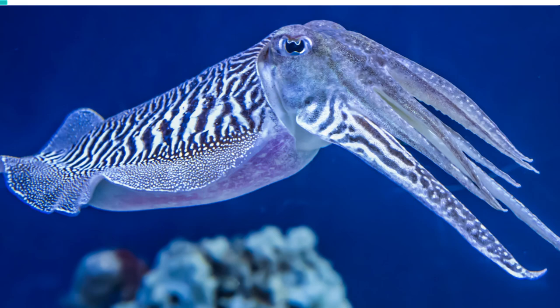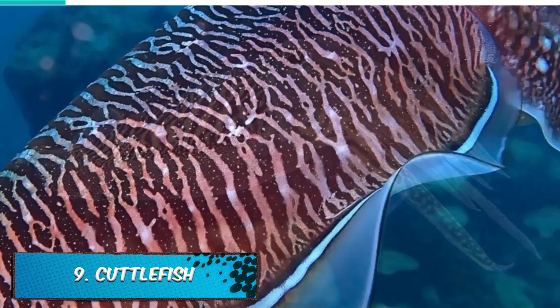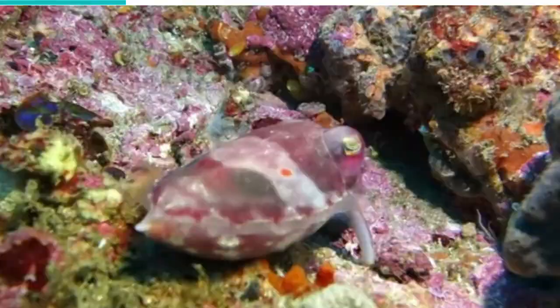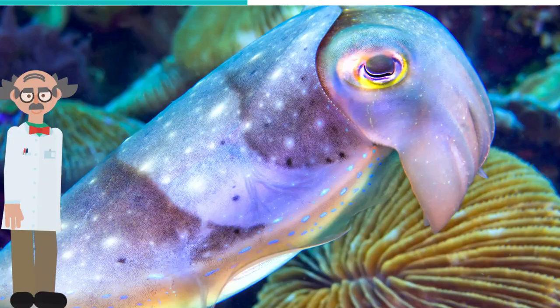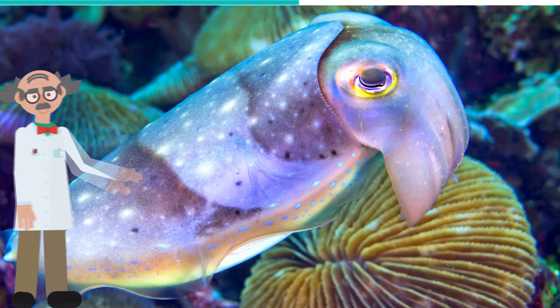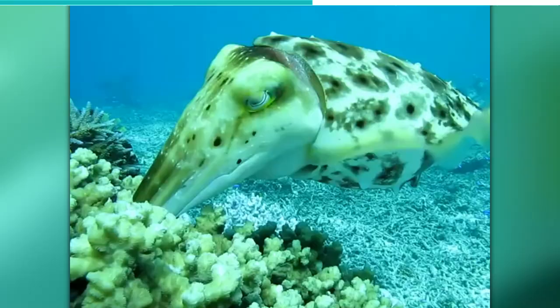The US military has studied the cuttlefish in order to improve their own camouflage. Biologists consider the cuttlefish to be the HDTV of the underwater world, due to the fact that the skin of a cuttlefish has around 10 million color cells. This allows it to change its color to match its surroundings such as rocks, coral, algae, and sand. The flexibility of the cuttlefish also enables it to change the shape of its body to match its surroundings.